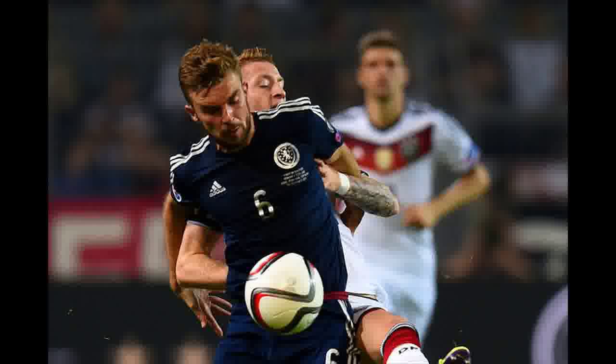The opening goal came from a brilliant diagonal ball by Sebastian Rudy, though it was poorly defended. Muller got in between two Scotland defenders to get his head to the ball and loop it over the outstretched hand of David Marshall, beating the Scotland goalkeeper to get Germany on the board.